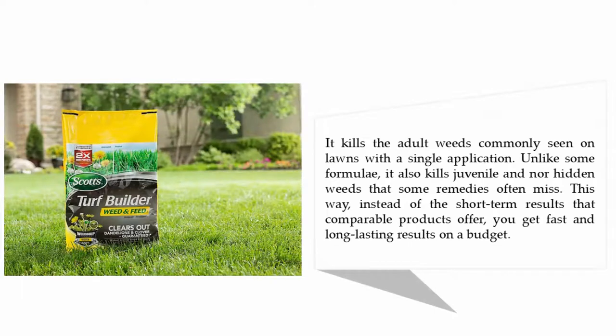Scott's Turf Builder kills the adult weeds commonly seen on lawns with a single application. Unlike some formulas, it also kills juvenile and hidden weeds that some remedies often miss. This way, instead of the short-term results that comparable products offer, you get fast and long-lasting results on a budget.